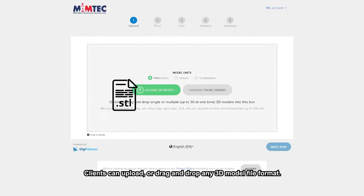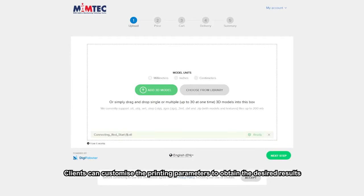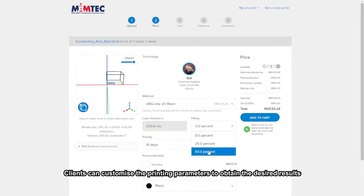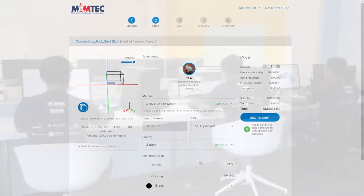Clients can upload or drag and drop any 3D model file format. Clients can customise the printing parameters to obtain the desired results and get instant quotations right from the dashboard.